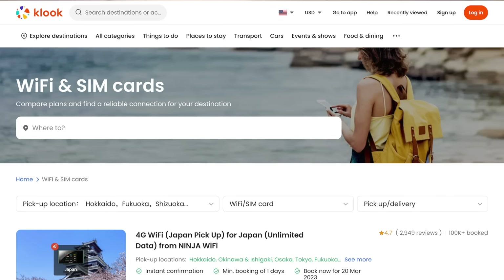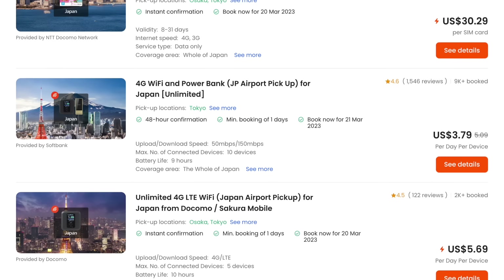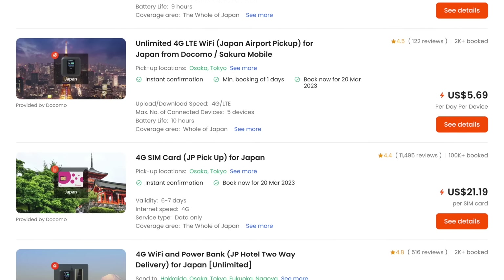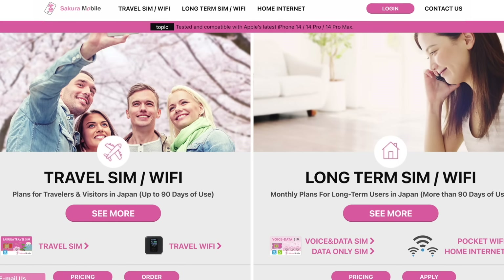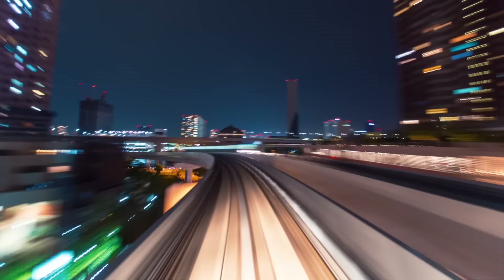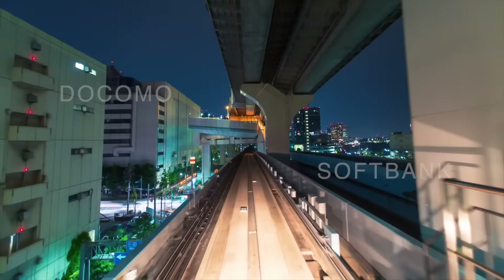The next option is Kluke.com. We use them all the time as well and they have a ton of options, though I look through all of them and only recommend a few. I'll also provide links to Ninja Wi-Fi's website and to Sakura Mobile. Here's a pro tip: when you rent a pocket Wi-Fi, make sure it is connecting to one of the fastest and largest networks — that would be either Docomo or SoftBank. If it is not one of those, I just wouldn't take a chance because you want to make sure that you are connected.